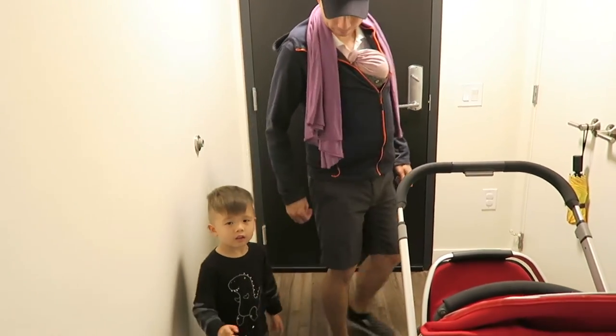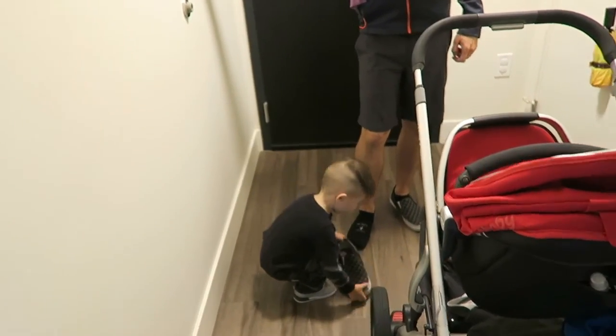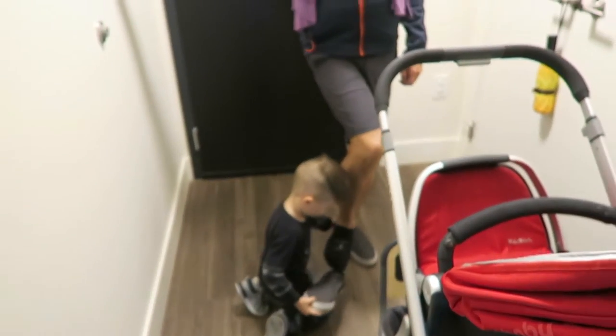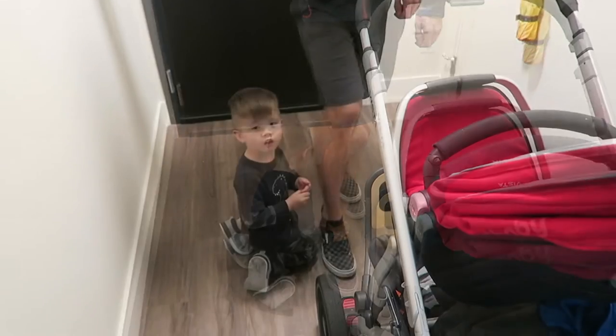Levi wants to help me with my shoes. No photos? Good thing it's video — what about video? Okay, it's not a photo. Thank you, Levi. It's a video. Great job.